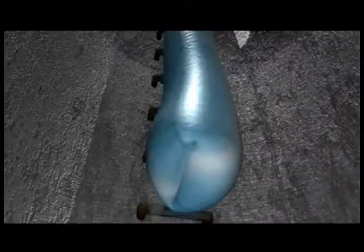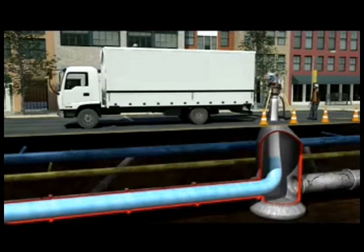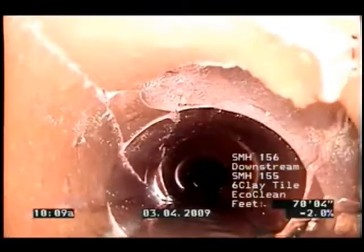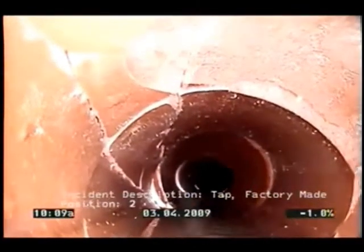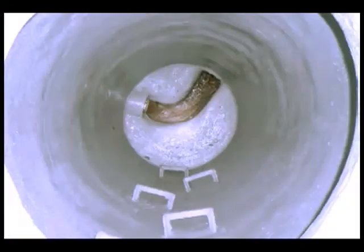Underground sewer technology has progressed greatly in the last few decades. Smarter techniques and creative tools have made us faster, safer, and more economical while minimizing our impact on the environment. Exciting innovations are being used from mainline relining to robotic sewer inspection to cementitious coatings, and it looks like manhole chimney sections are in need of innovation.